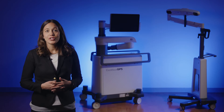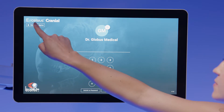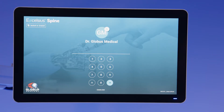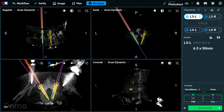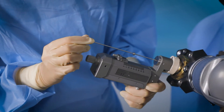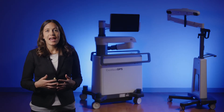Excelsius GPS is the first and only robotic navigation platform on the market that offers a comprehensive approach to spine and cranial procedures, from planning to execution. Excelsius GPS enables accurate trajectory alignment with integrated navigation for placing screws, interbody implants, and cranial instruments. Today we'll be focusing on the base platform system and our spine application, including screw fixation and interbody solutions.